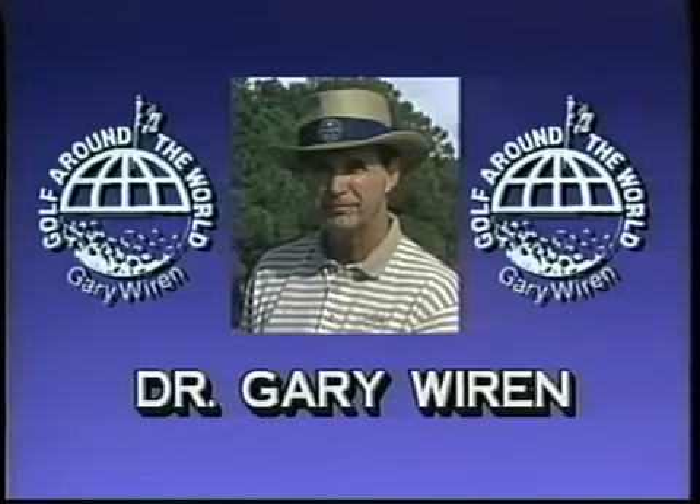Dr. Gary Weirin, Master PGA Professional, has taught over 250,000 people around the world to play golf. Teacher, author, player, historian, businessman, and ambassador of the game, Weirin is CEO of Golf Around the World. Golf Around the World has the world's largest selection of learning and training devices to help your game. Here are some favorites to help you become the golfer you would like to be.